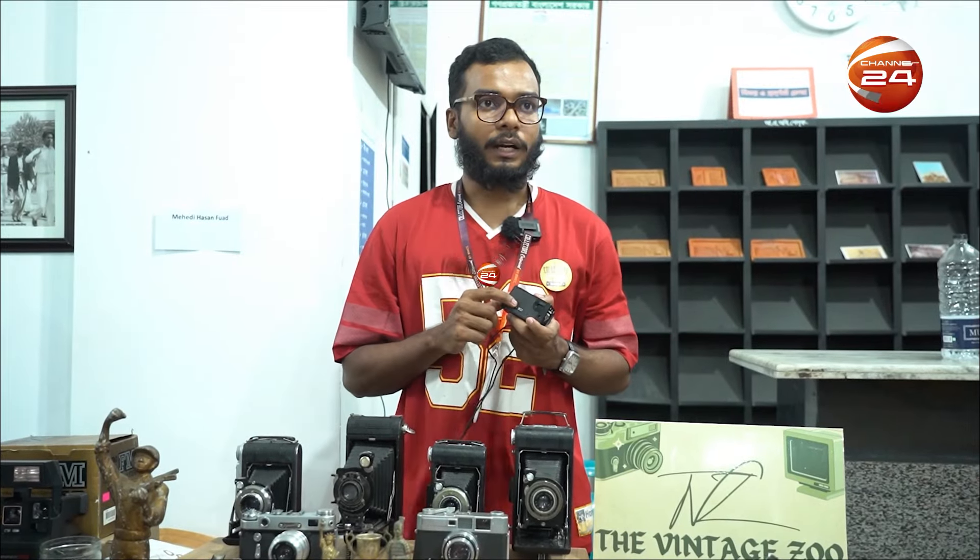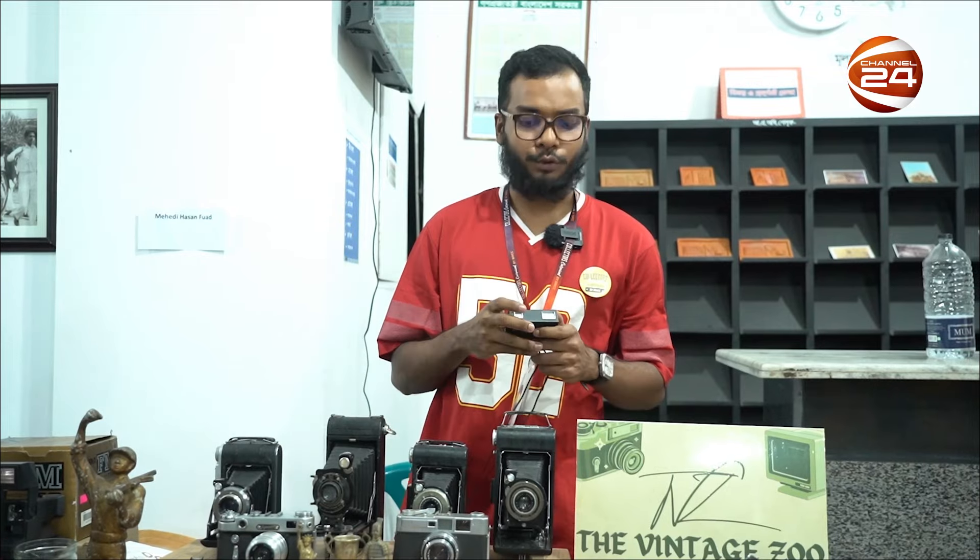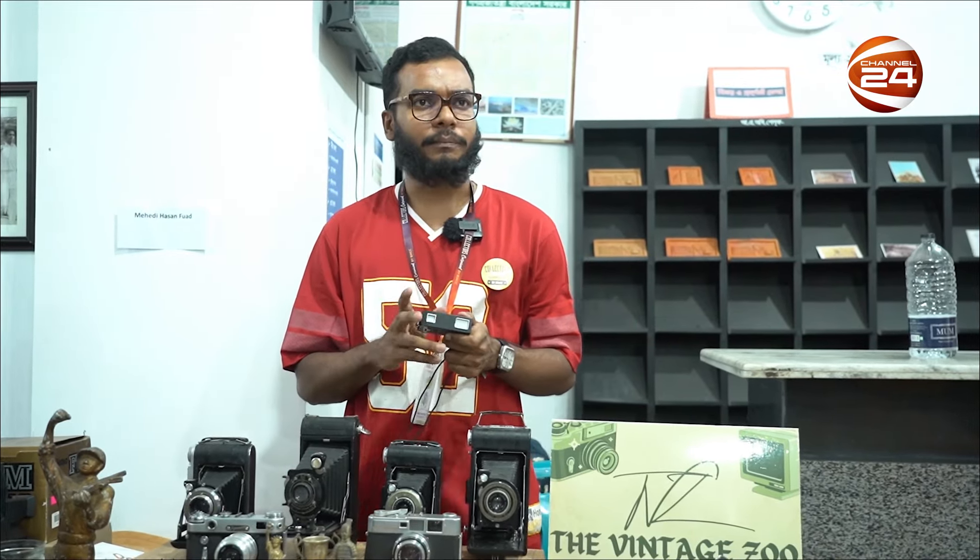This Russian S5 camera is KF-31. This is a Russian military camera. As an S5 camera, this is a very rare camera. In Bangladesh, you can see it — there are only two or three in Bangladesh.